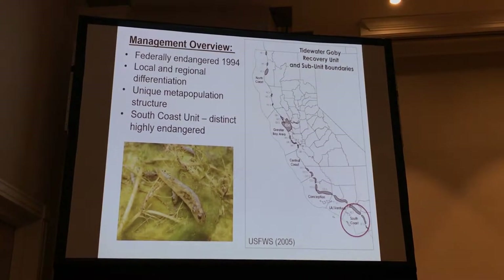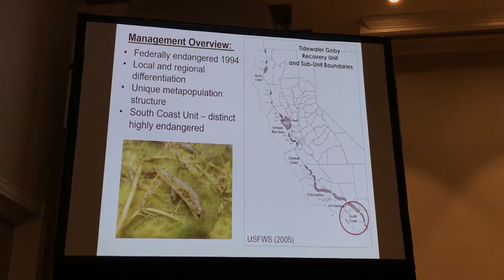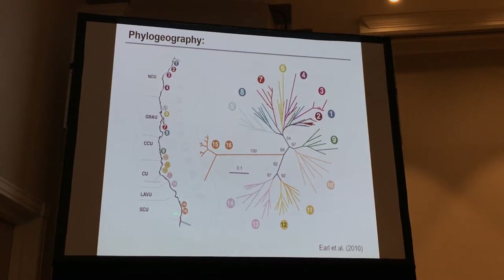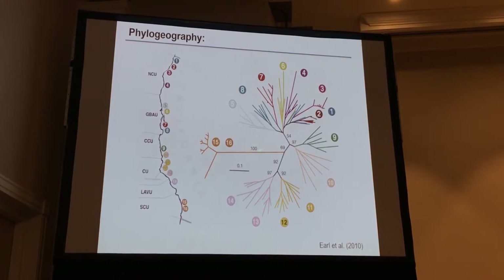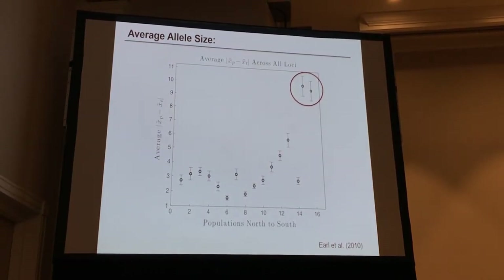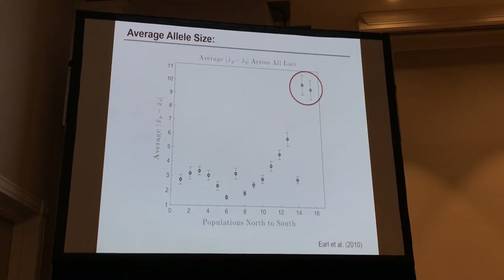A lot of the work Dave did using microsatellites has shown that the south coast unit is a distinct species, and we recently described it last year. It's been isolated from the rest of the coast for quite a long time. This is some work Dave did in 2010 using microsats — you can see how distinct it is. Numbers 15 and 16 are the south coast unit, correlating to bootstrap levels. With 100% bootstrap support, this south coast unit is highly distinct compared to the rest of the coast, and the work really shows it merits recognition as a distinct species.